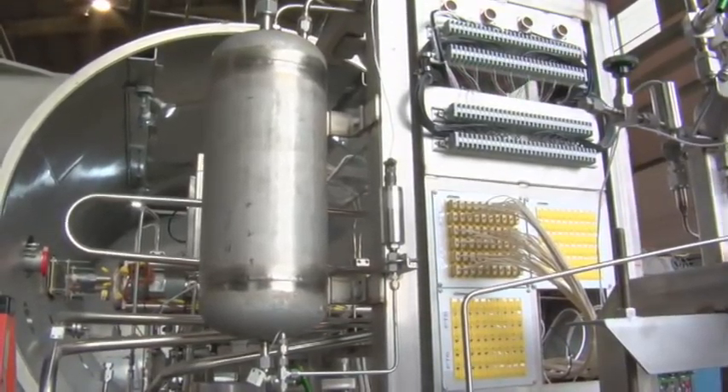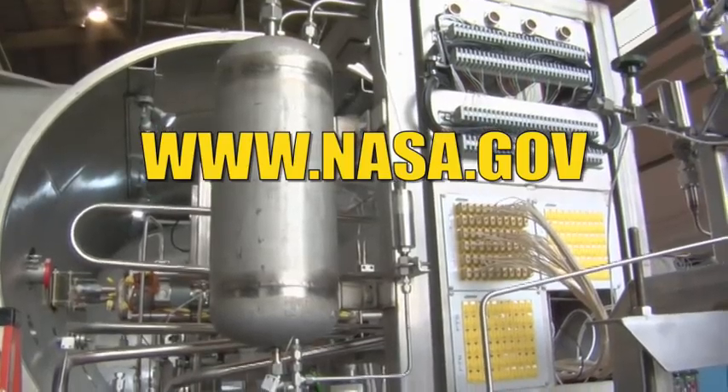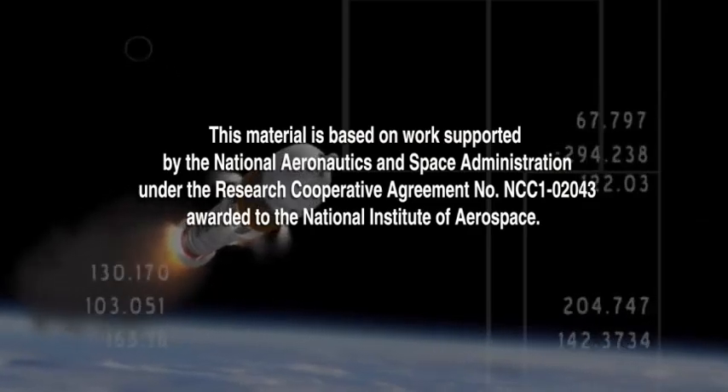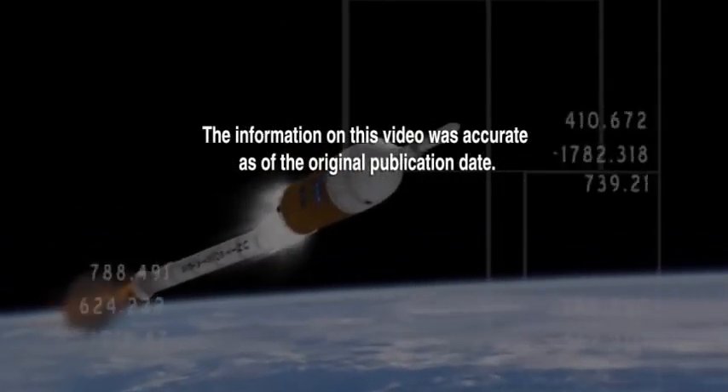NASA scientists, working with the Department of Energy, think that they could have a nuclear fission-based version of this system in place within five to six years. Keep track of this project and all of NASA's missions at www.nasa.gov.